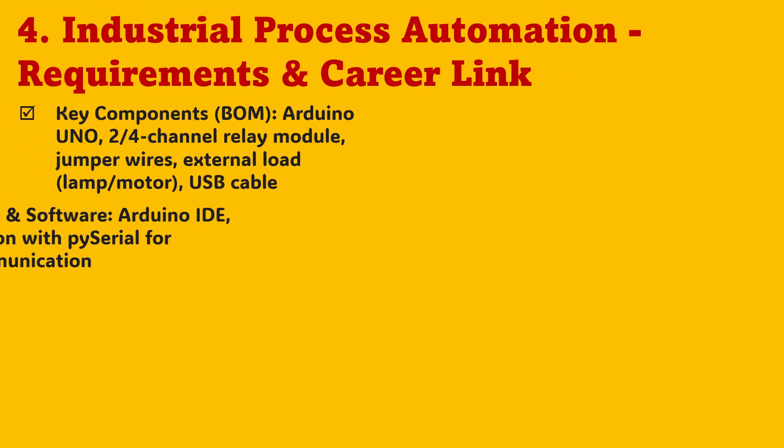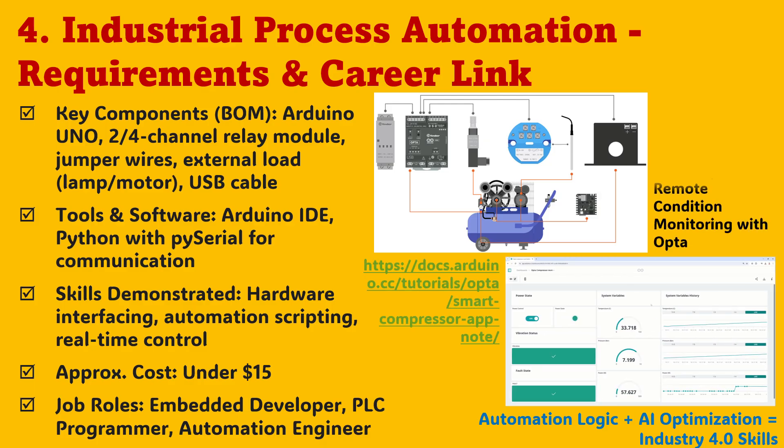For the Industrial Process Automation setup, you'll need an Arduino UNO, a two- or four-channel relay module, jumper wires, a USB cable, and a small load such as a motor or lamp. You'll use Python's PySerial library to communicate commands directly to Arduino, creating a live feedback loop. The total cost remains under $15, yet the learning outcomes are huge: real-time control, hardware interfacing, and automation scripting. This project showcases your ability to design process logic, automate mechanical systems, and apply AI for timing or fault handling — the perfect stepping stone toward roles like PLC programmer, embedded developer, or automation engineer.